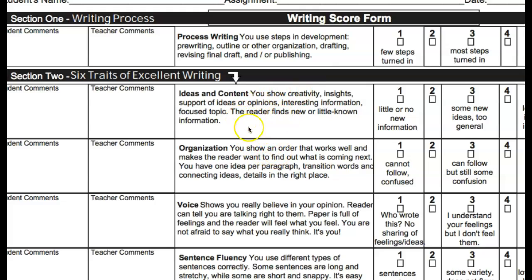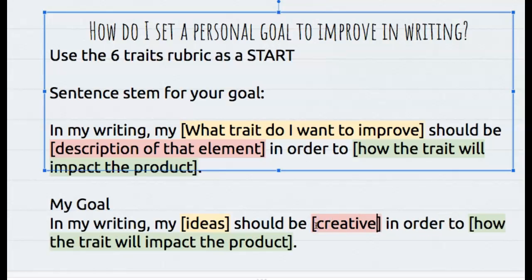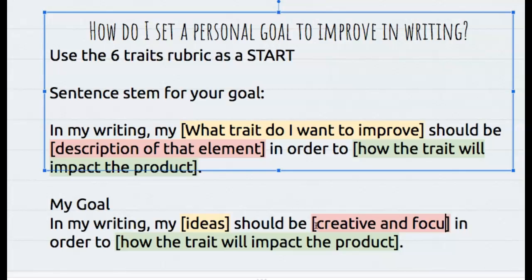So now I'm not just going to copy and paste from the rubric, because I want this goal to be really mine, but I am going to try and stick close to the language. So I'm going to say: in my writing, my ideas should be creative and focused. And I got that right from after reading the rubric.